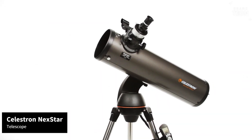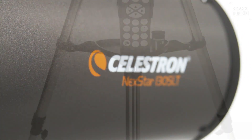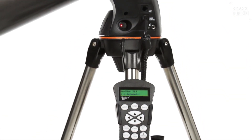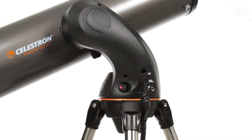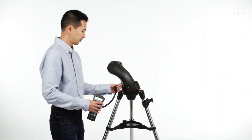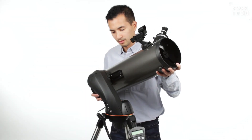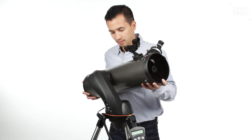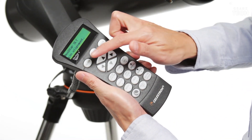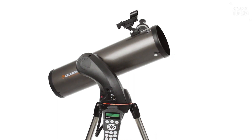The Celestron Nexstar impresses right out of the box with its sleek design and sturdy build. The telescope feels well-constructed, and the mount is surprisingly robust. Here's where the Nexstar really shines: it comes equipped with computerized tracking and alignment technology. With just a few clicks on the included remote, you can align the scope to any celestial object in the sky. It practically does the heavy lifting for you, which is a huge plus for those new to astronomy.